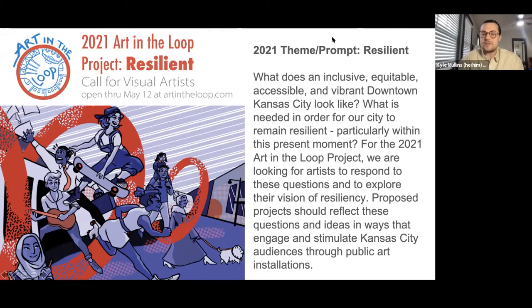For this year's call, the 2021 Art in the Loop project, we came up with a theme of 'resilient,' and we're asking artists to respond to that. The call reads: What does an inclusive, equitable, accessible, and vibrant downtown Kansas City look like? What is needed for our city to remain resilient, particularly within this present moment? For the 2021 Art in the Loop project, we are looking for artists to respond to these questions and explore their vision of resiliency. Proposed projects should reflect these ideas in ways that engage and stimulate Kansas City audiences through public art installations.